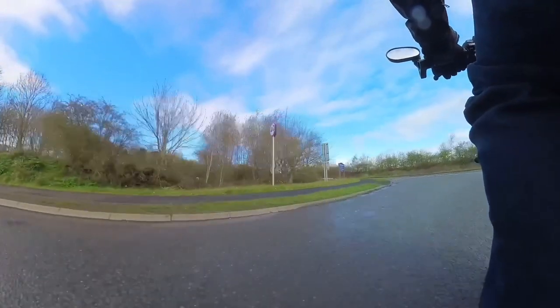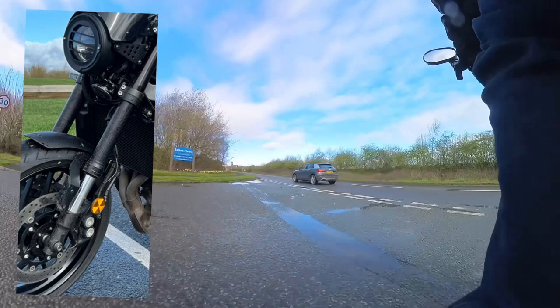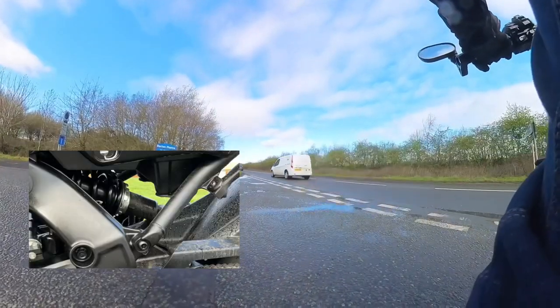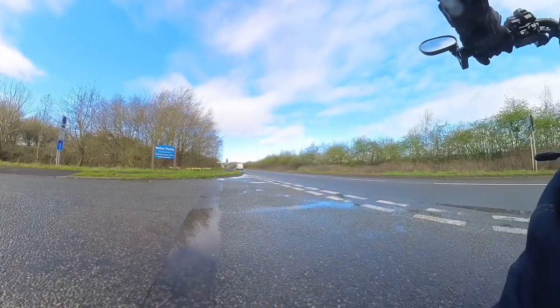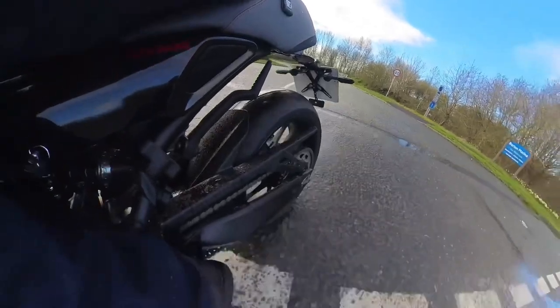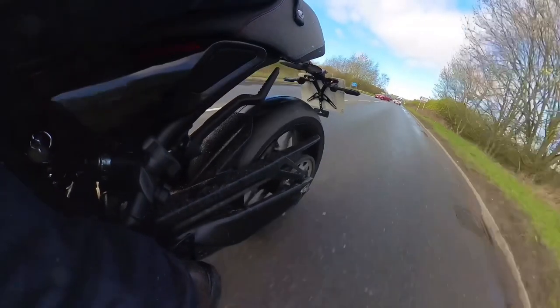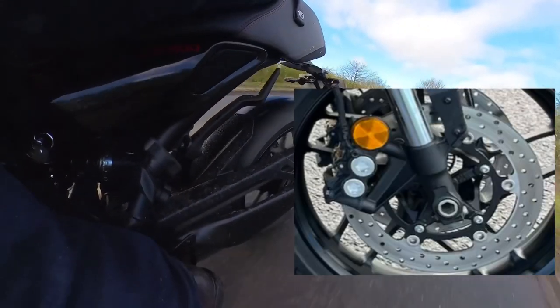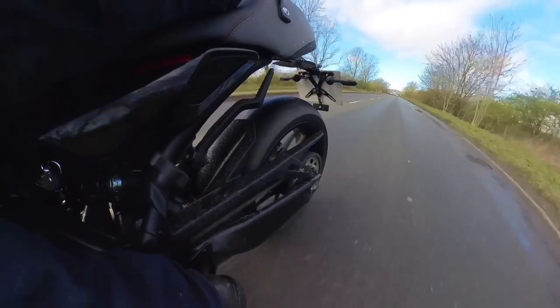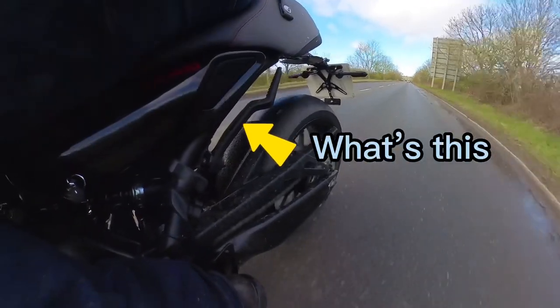Moving on to the fully adjustable suspension — upside down front forks and link type rear suspension — this should be adjustable to more or less everyone's satisfaction. It provides 140mm of ground clearance, hopefully plenty for our potholes. Then there are the Brembo brakes, giving confidence-inspiring braking with dual 298mm front discs, a 245mm rear brake, and ABS fitted as standard.